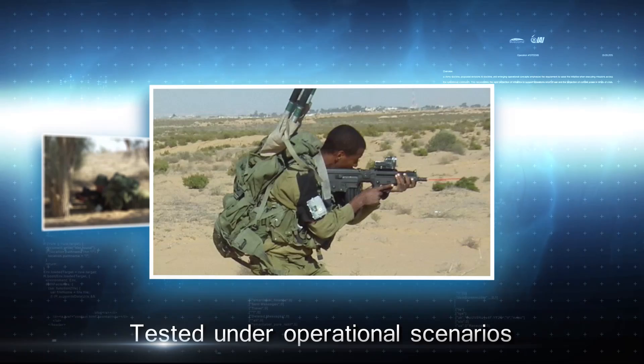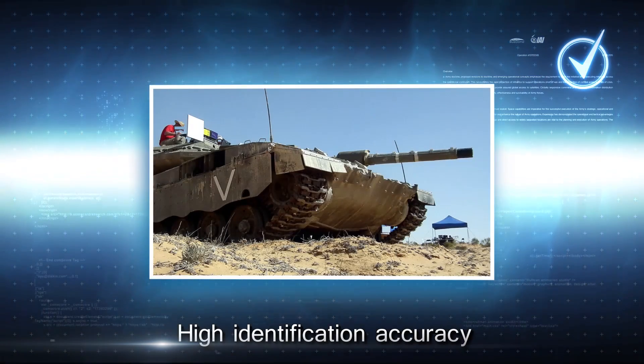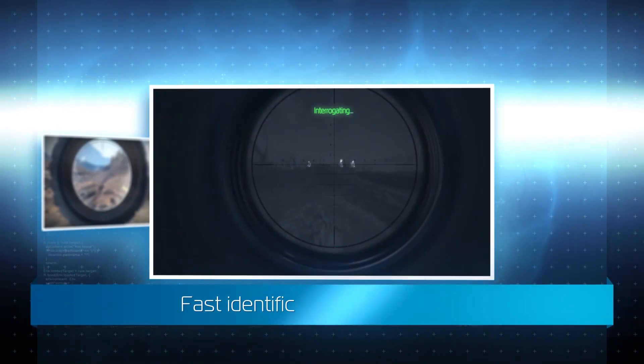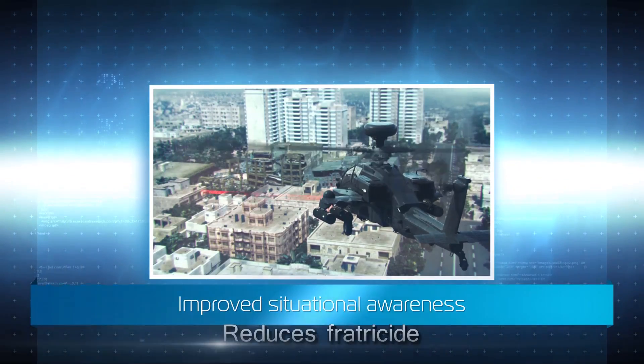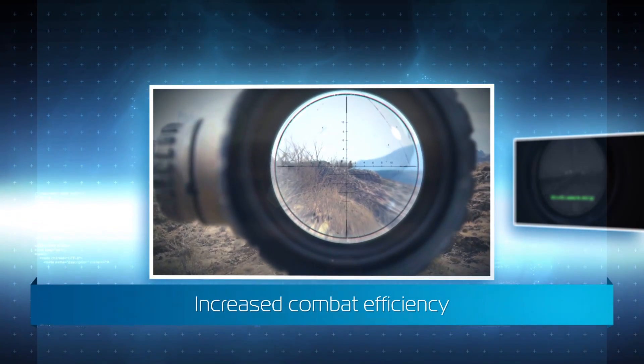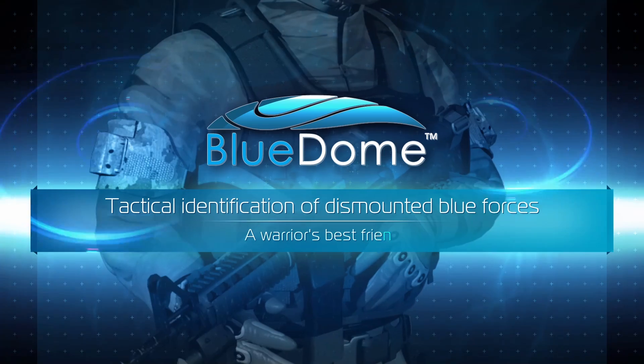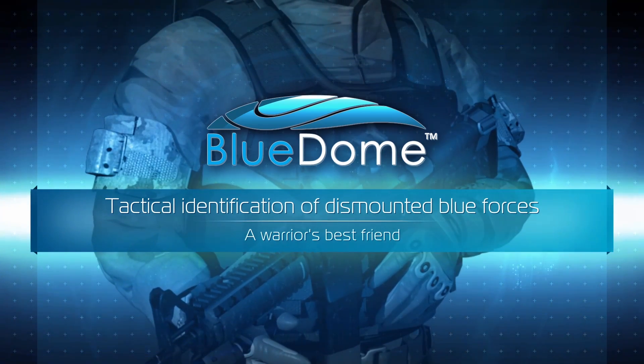Blue Dome was tested under operational scenarios and has proven high identification accuracy. Blue Dome provides fast identification of friendly forces, improves situational awareness, minimizes fratricide, and increases combat efficiency. Blue Dome — tactical identification of dismounted Blue Forces. A warrior's best friend.